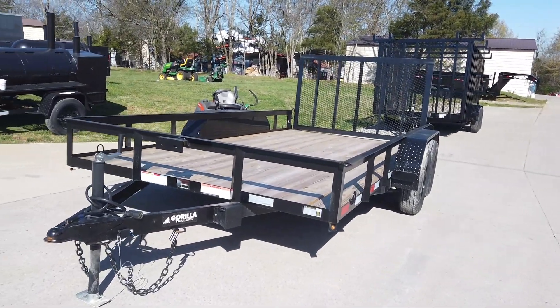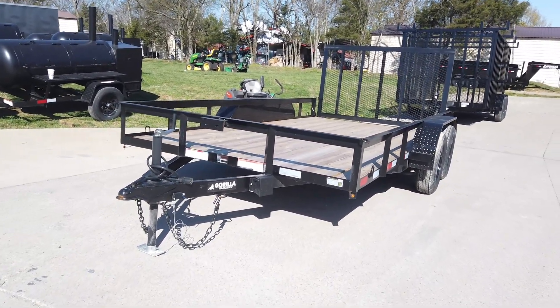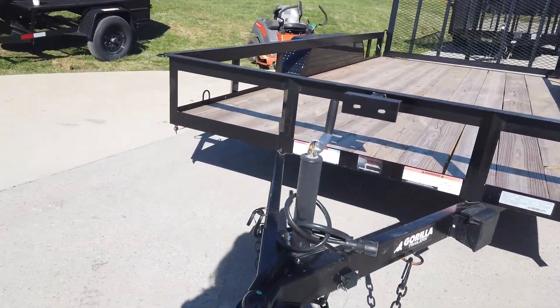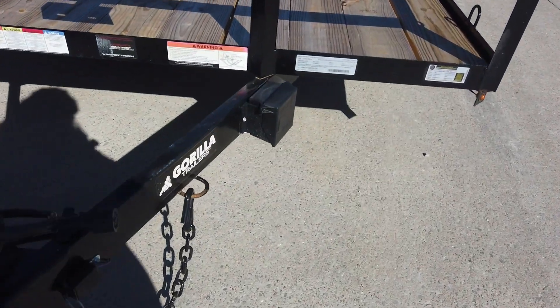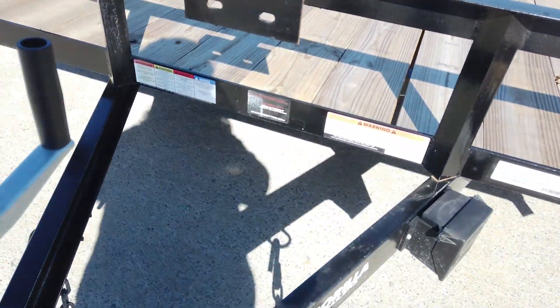Today we are going to be looking at the 7x14 straight deck utility trailer. We have our jack, coupler, and safety chains along with our breakaway box and our tire mount.